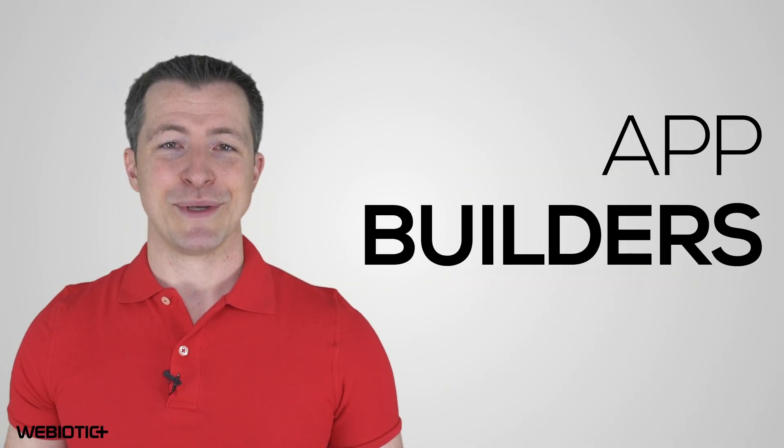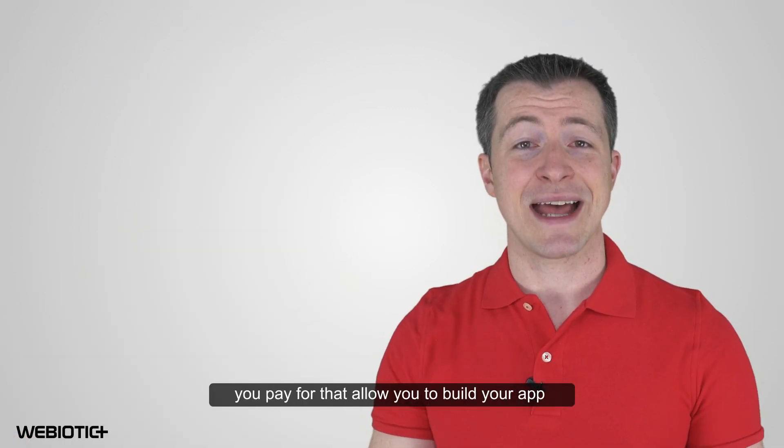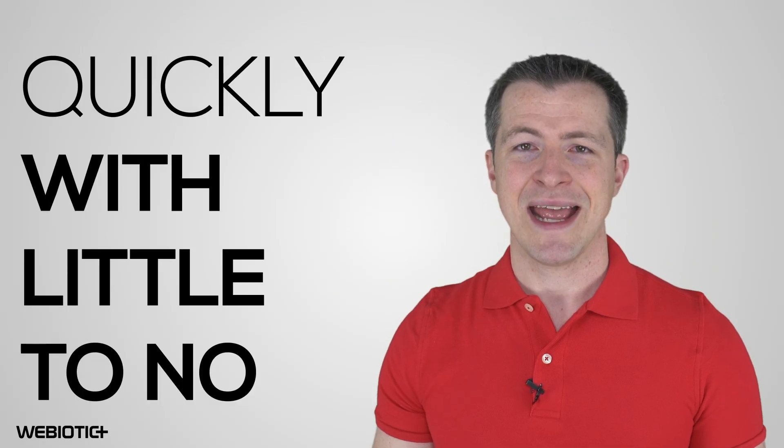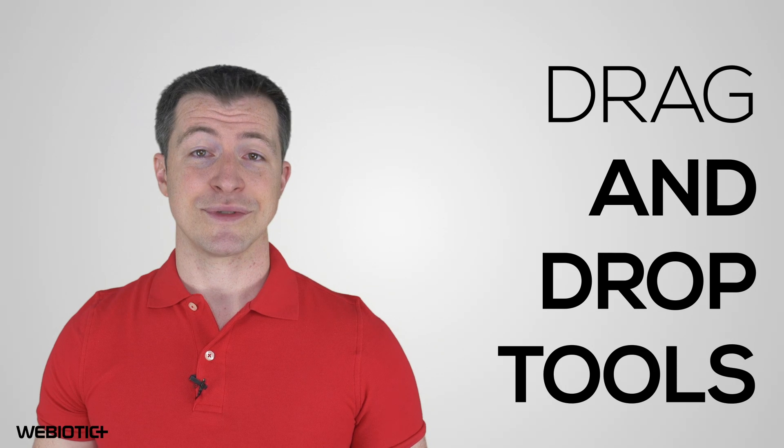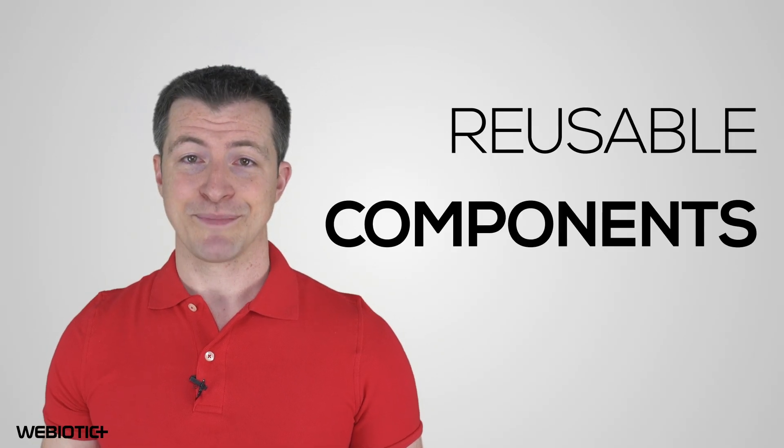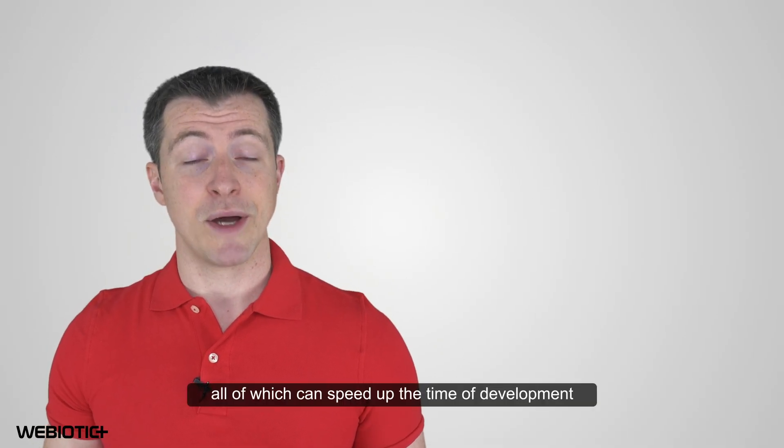Next, I want to talk about app builders — don't use them. App builders are programs and software tools you pay for that allow you to build an app quickly and with little to no coding skills. They often use drag and drop tools, templates, and reusable components, all of which can speed up the time of development.